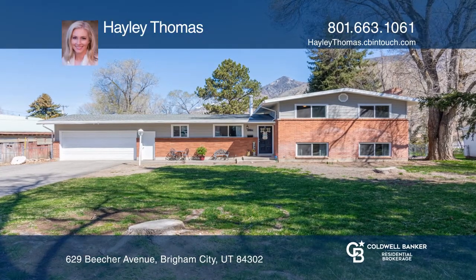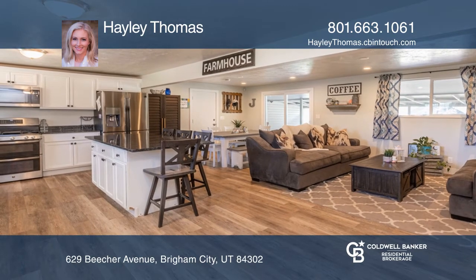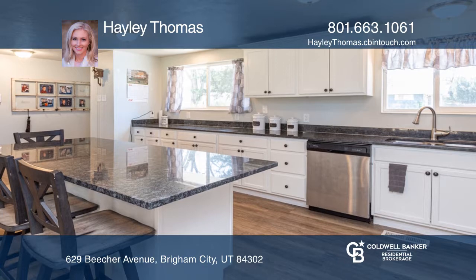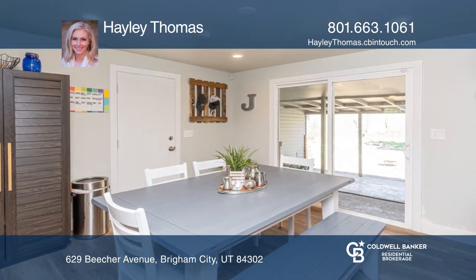This beautifully updated home on a huge lot is located in a well-established neighborhood. Enjoy the quartz countertops, newly installed windows, kitchen appliances, and updated baths, as well as an updated water heater, furnace, and AC unit.